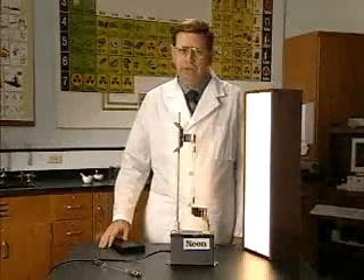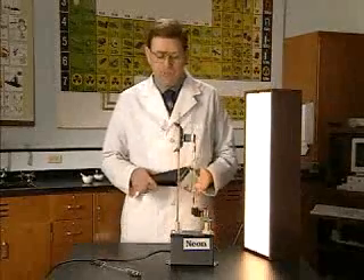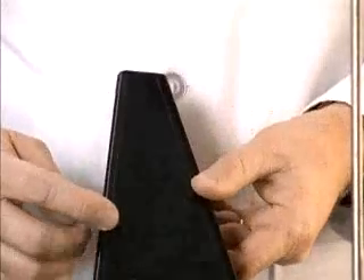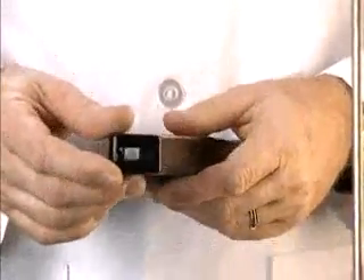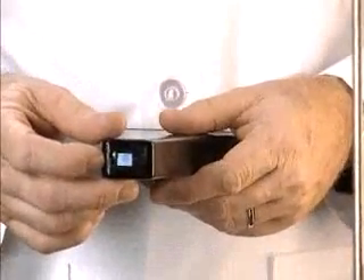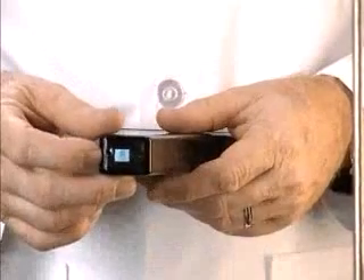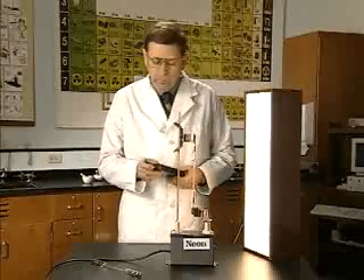To demonstrate the bright line emission spectra emitted by atoms in the excited state, we have a spectroscope. The eyepiece has a very thin piece of plastic film. The plastic film has over 25,000 scratches on it per inch and acts as a prism, breaking the light into its component parts.